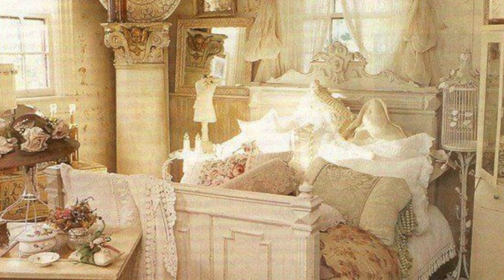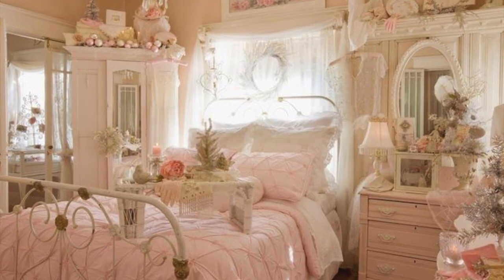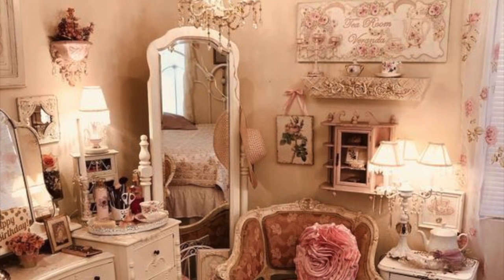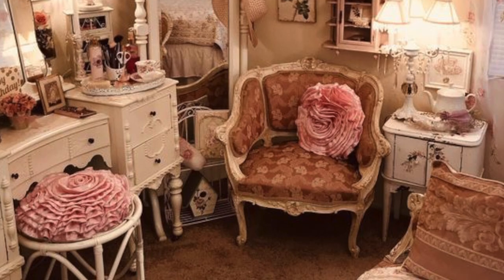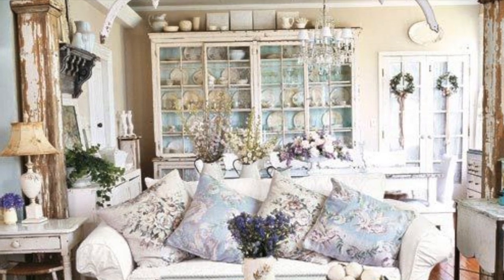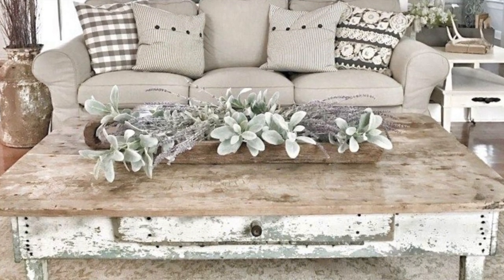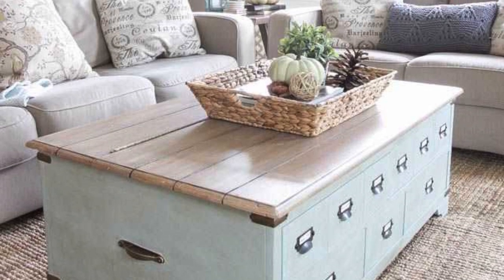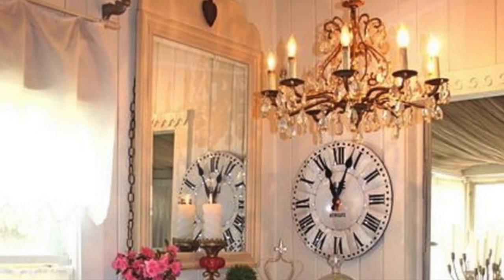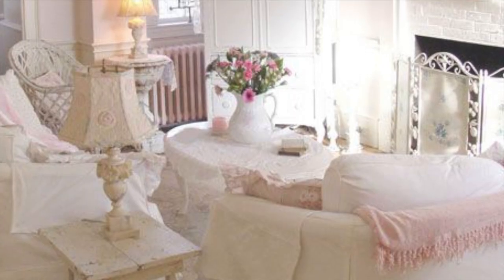The shabby chic style of home decor is an interior design style that really embraces a worn, lived-in look. You know when you go into an older person's home and it just looks like they've been there for years — there are so many beautiful pieces, it's feminine, it's floral. That is shabby chic. If you throw in soft colors, a mix of brand new decor and vintage pieces, and a lot of feminine accents, you start to get the picture of what shabby chic is.